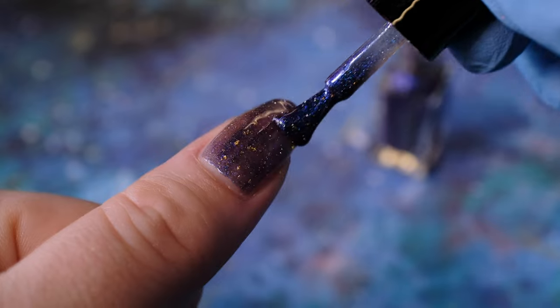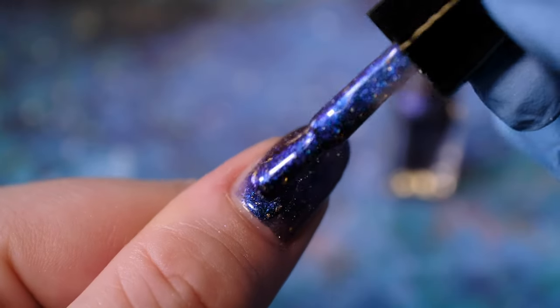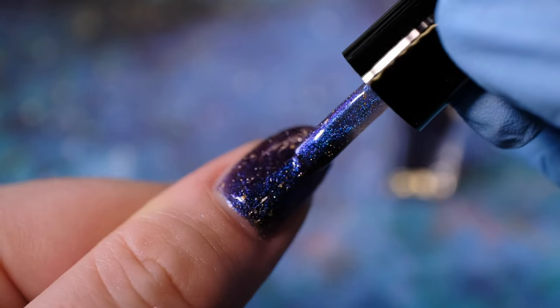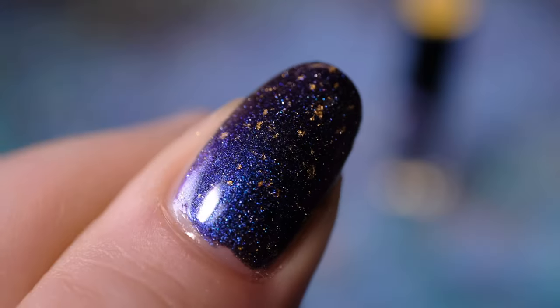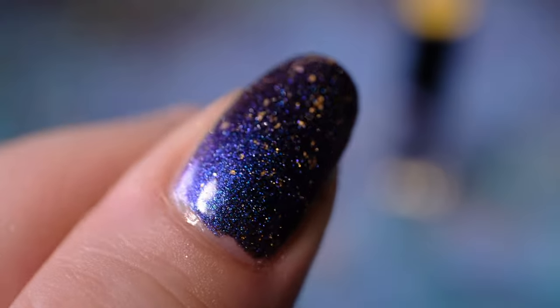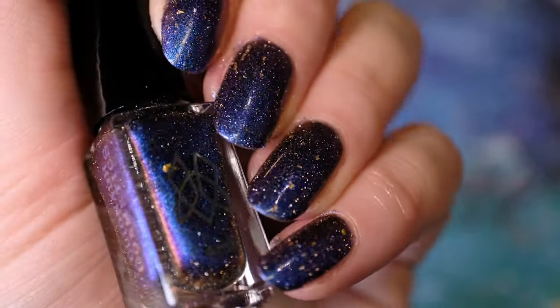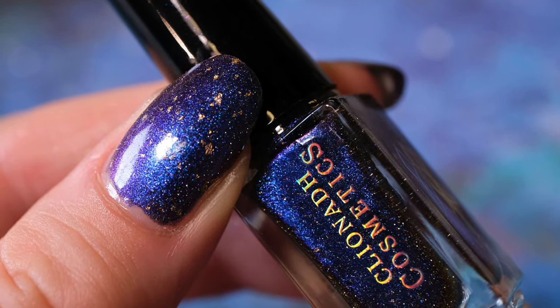However, it still is saturated enough that it will build to opacity while still showing the true complexity of the other components. In fact, we didn't want you to have to fish too far for those gold flakes, so we jam packed it so that each nail can get a nice even dispersion. Shown here, Sunken Treasure is worn in two coats. This is the only nail lacquer of the trio that does not have an eyeshadow counterpart within the palette.